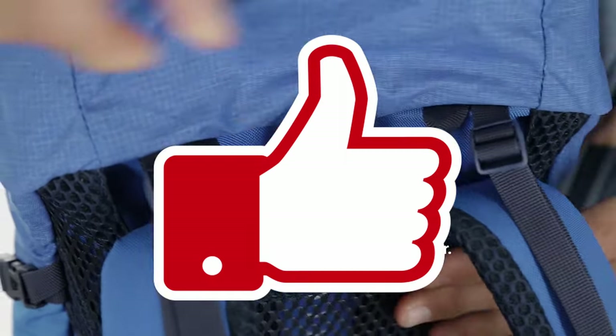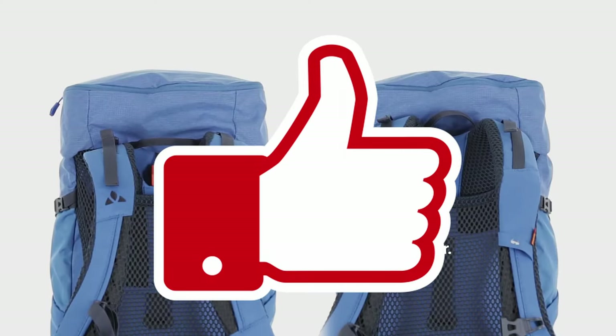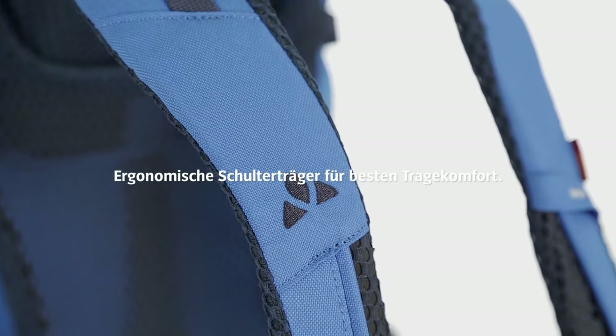If you like the video, then leave a thumbs up, or tell us in the comments what we should improve. Thanks a lot!